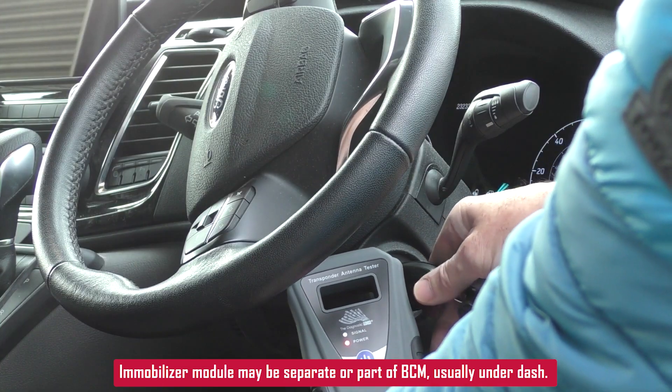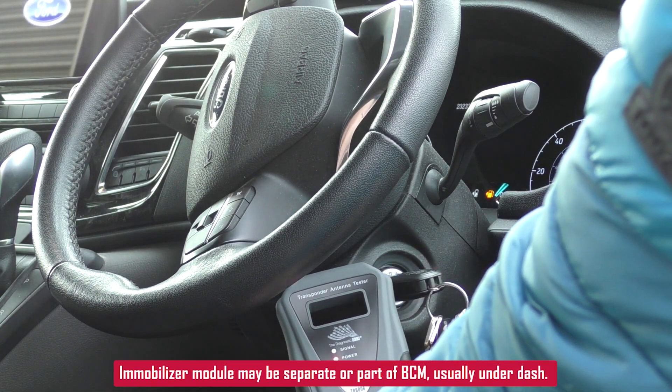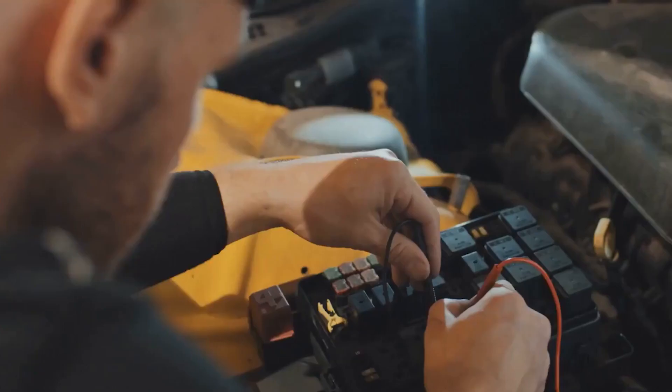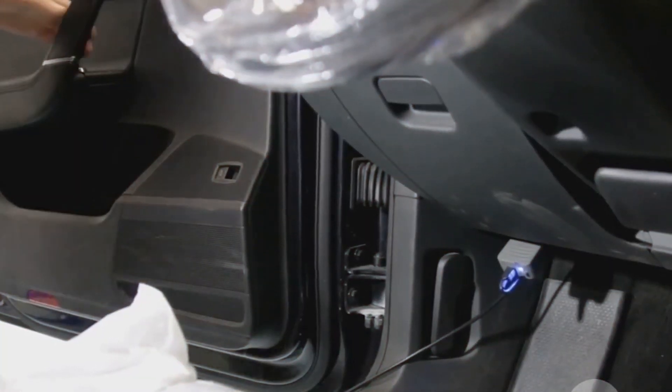In terms of location, the transponder antenna is usually located around the ignition cylinder for key-start cars, or near the start button for push-start models. The immobilizer module may be built into the BCM or separate depending on your car, usually under the dash or behind interior trim panels.